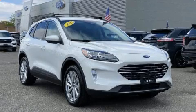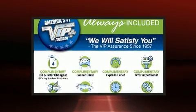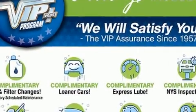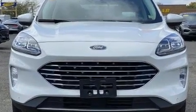Here's a great deal on a 2022 Ford Escape with fewer than 3,000 miles on the odometer. This four-door sport utility vehicle prioritizes comfort, safety, and convenience. The engine breathes better thanks to a turbocharger, improving both performance and economy.